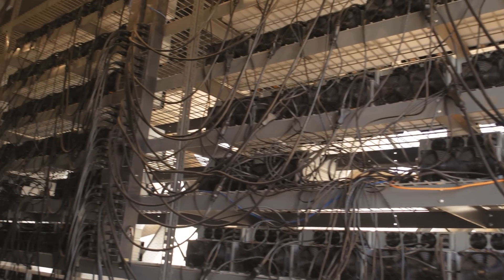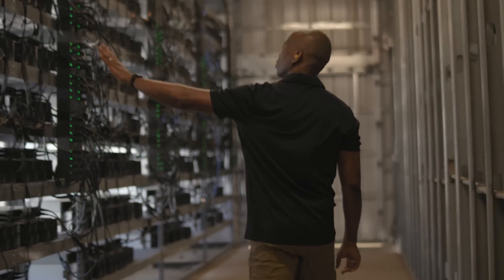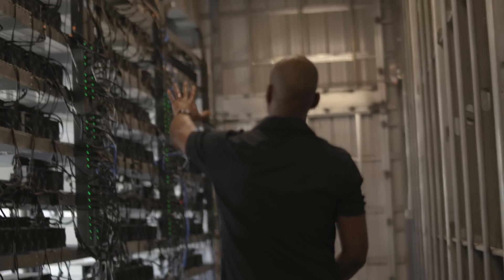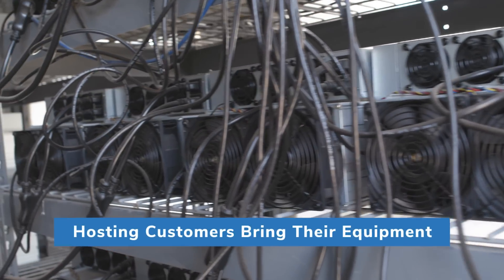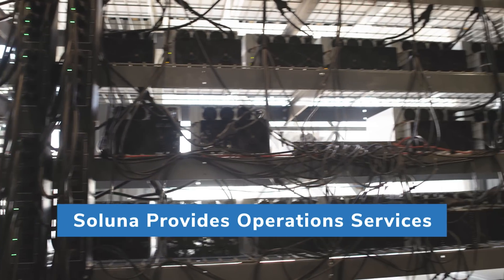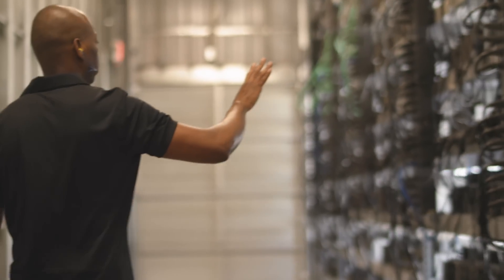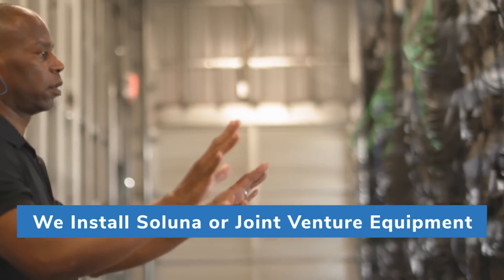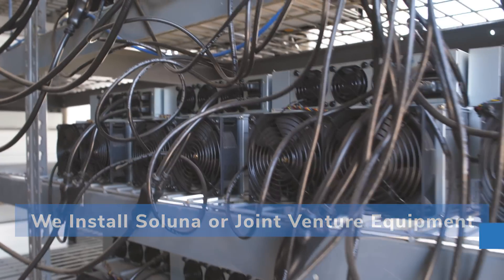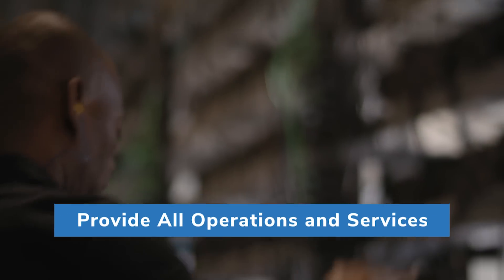Inside the facility, we have customers mining Bitcoin. These computers are doing the complex computing transactions focused on securing the global Bitcoin network that drives this new digital currency. At this site, we do a combination of hosting and proprietary Bitcoin mining. Hosting is where we invite strategic customers to bring their equipment in and we provide all of the operations and management services to ensure that equipment is up and provides security to the Bitcoin network. Proprietary mining is where we install our equipment or joint venture equipment into the facility for Bitcoin mining, and we provide all of the operations and services as part of our business model.